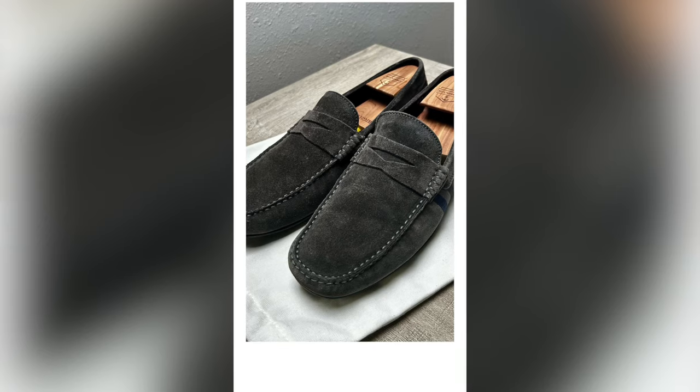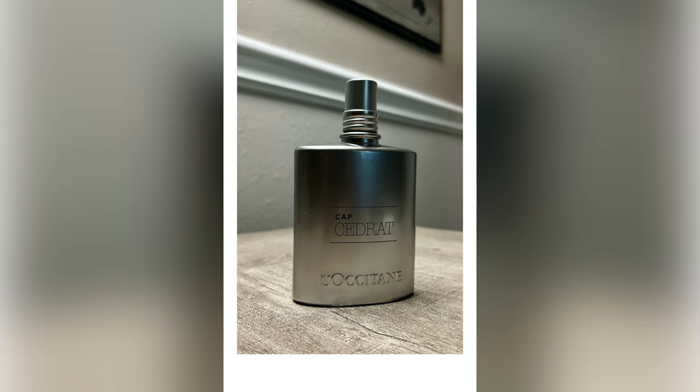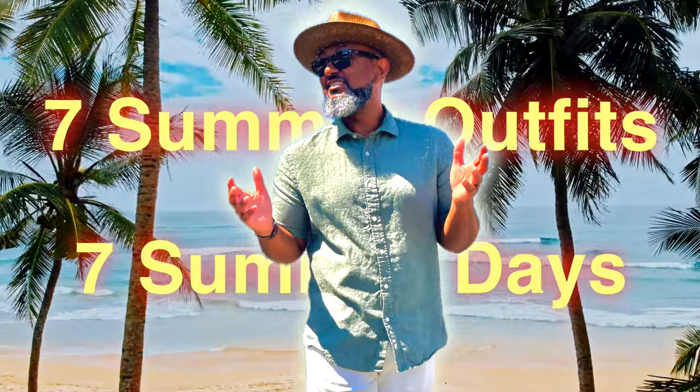Our footwear will be those gray suede drivers mentioned earlier. Saturday's fragrance will be Eau de Citrus by L'Occitane — this is an aquatic citrus with woody spices. And there you have it: seven summer outfits for seven summer days. Remember, gentlemen, if you mind the fit and stick to the color palette, you'll be on your way to building an awesome interchangeable wardrobe. If you've gotten value from this video, be sure to give me a like, comment, subscribe, and share this with someone you know — until next time, take care.